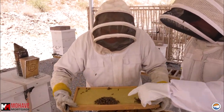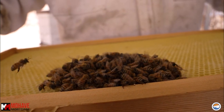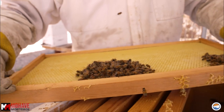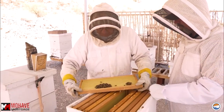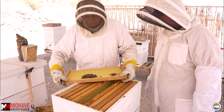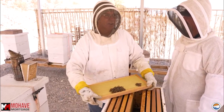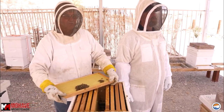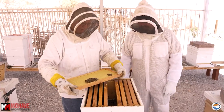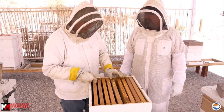Oh look, they're building comb right there! How long does it take to build a whole frame? If there's a good honey flow they can build it out really fast. I'd say a good couple of weeks really. It depends — some places have a heavier flow. See the Palo Verde trees now — there are no blooms on them anymore, so the flow is dying out. The flowers are dying, it's getting hot, and there's no water to keep them going.